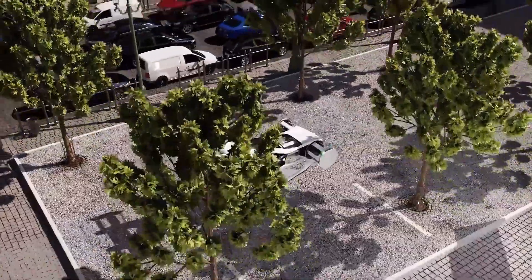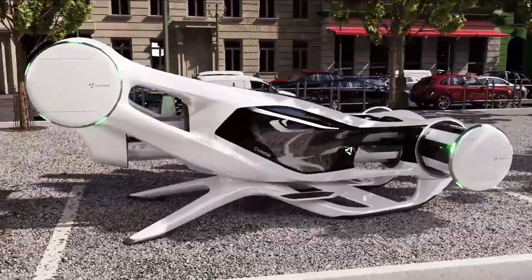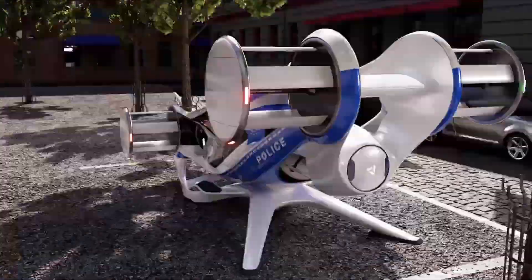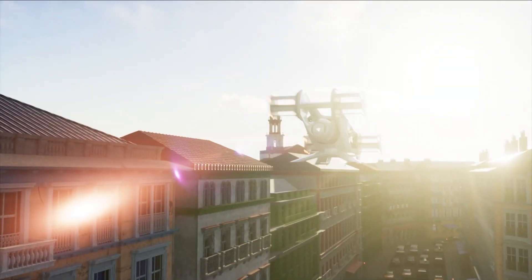The VTOL capability allows the Cruise-Up to take off and land vertically, making it suitable for urban environments. The Cruise-Up's six cyclerotors provide a high level of redundancy, ensuring safety even in the event of a rotor failure.